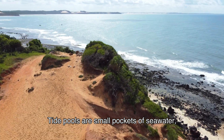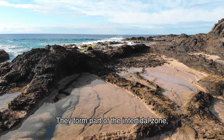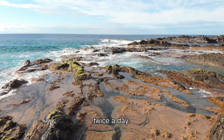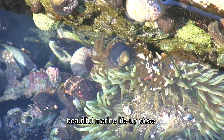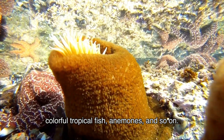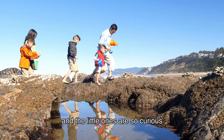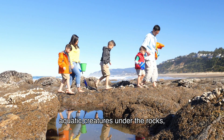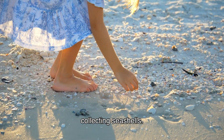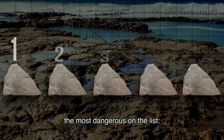Tide pools are small pockets of seawater trapped in depressions along rocky coastlines. They form part of the intertidal zone — the area between the high and low tide marks that gets submerged and exposed twice a day. Tide pools are popular places to see marine life up close, such as sea stars, crabs, colorful tropical fish, and anemones. Maybe you're on vacation with your family and the little ones are curious to explore aquatic creatures under the rocks, or even collecting seashells. But not all creatures are safe — some can be fatal.